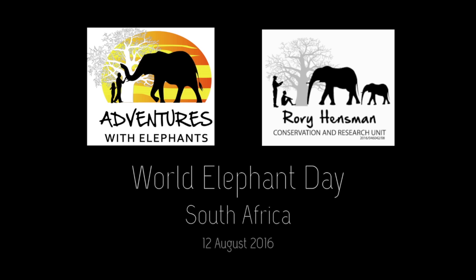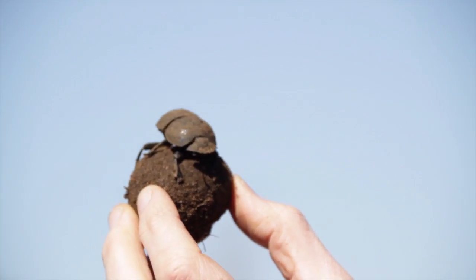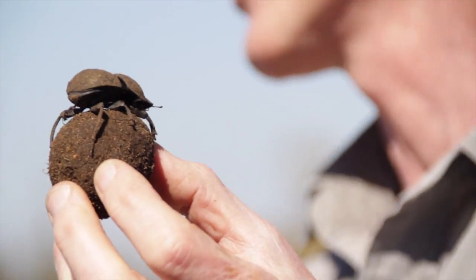To me it's a very iconic South African animal. It's a dung beetle and it's tiny, it's an insect, but what I want to do is weave its life into the life of an elephant.